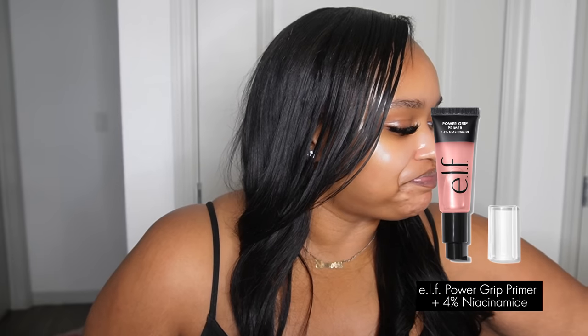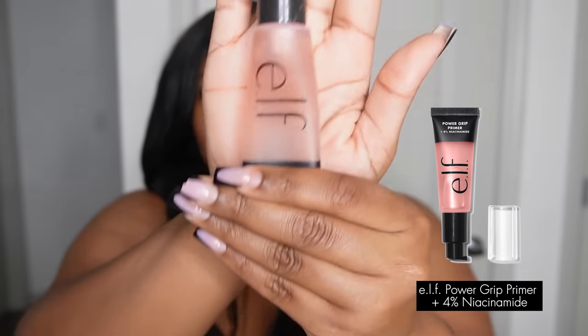First I take my glasses off because if you know, you know - I am blind. So let's hurry up before my camera dies. We're going to start off with the elf Power Grip Primer. Just a disclaimer, throughout the video you will see that both of my nails are broke - please do not judge me, I was well overdue for a nail appointment. I love this primer. I used to use Milk, but I feel like I like this one better.